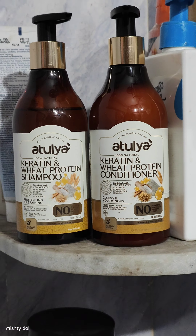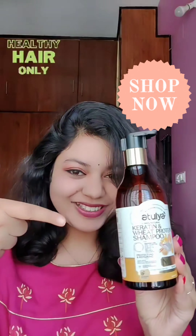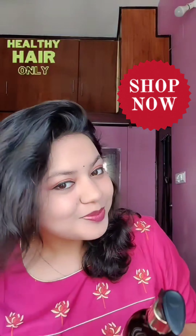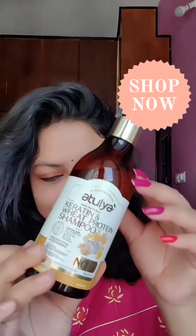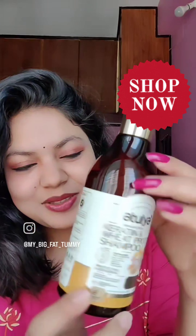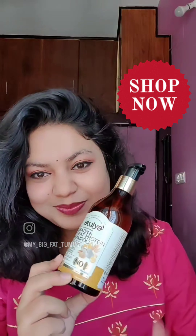This conditioner is made from pure organic and luxurious ingredients to keep hair strong and manageable, in addition to hair nutrition. This enriching conditioner with keratin and wheat protein is formulated for smooth hair. Don't forget to include this duo in your hair care routine.